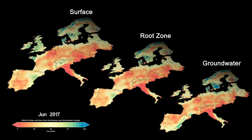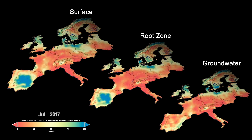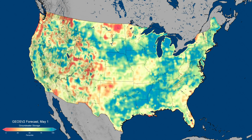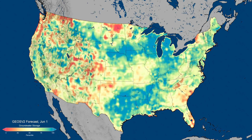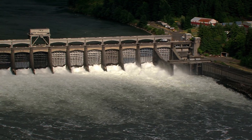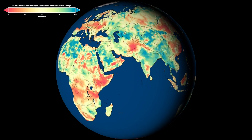Working with the National Drought Mitigation Center, NASA scientists are providing global water availability maps and U.S. forecasts to the public. The forecasts look 30, 60, and 90 days into the future, and allow farmers, community managers, and researchers to prepare for flash droughts and floods.